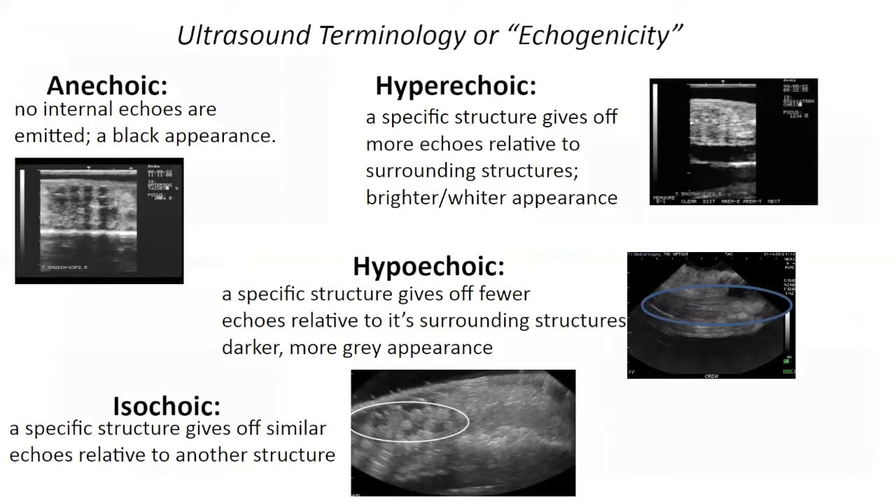The terminology used in ultrasound is echogenicity, which refers to how bright something appears relative to another tissue. Something that's anechoic shows up as black on the screen. Here we can see a necturus female with eggs — the little black circles on the ultrasound. Anechoic means no internal echoes are emitted. The black appearance is from fluid-filled structures; sound waves pass through fluid without reflecting echoes back to the machine.